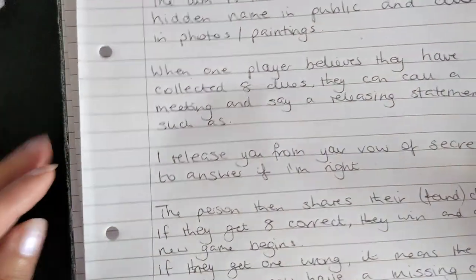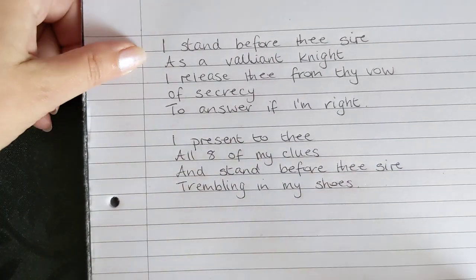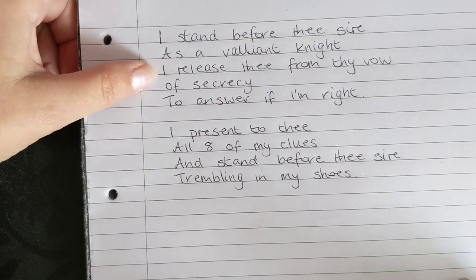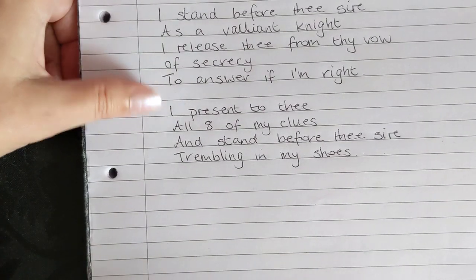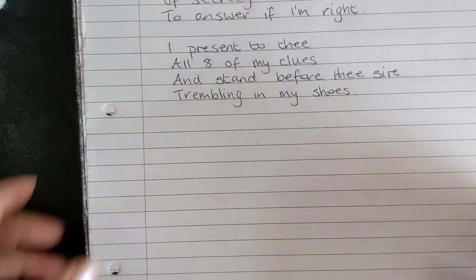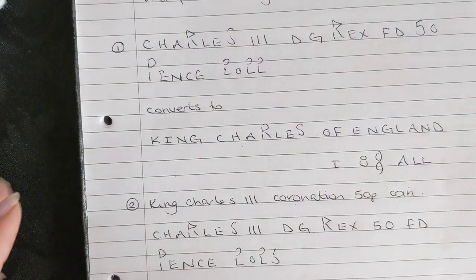Let's pretend I'm playing the game with King Charles, because it's a royal game. The statement would be: 'I stand before the sire as a valiant knight. I release thee from thy vow of secrecy to answer if I'm right. I present to thee all eight of my clues and stand before the sire trembling in my shoes.' Then I would present the actual clues I found.